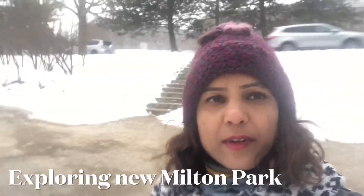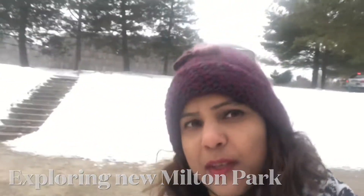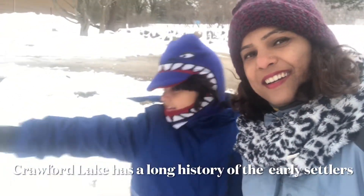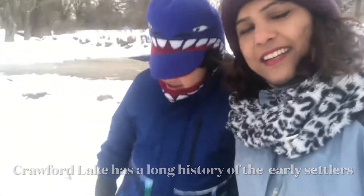We are here at Crawford Lake today. Behind me you will see the long houses — it was a village for early settlers back in history. Ayaan has some more knowledge about that, so I'll let him describe it.